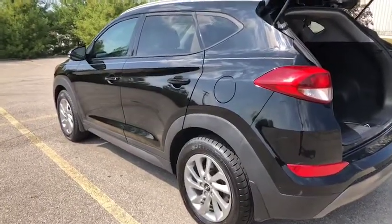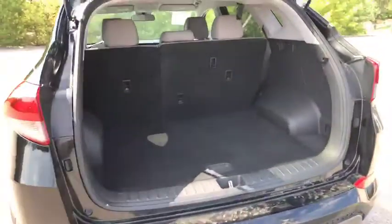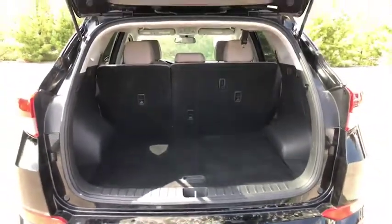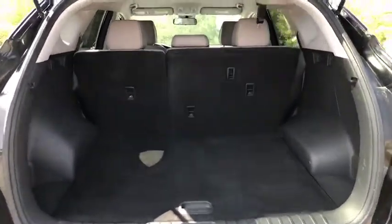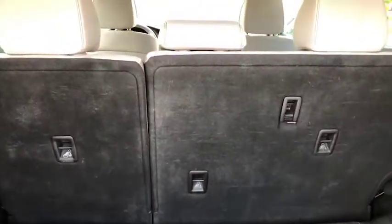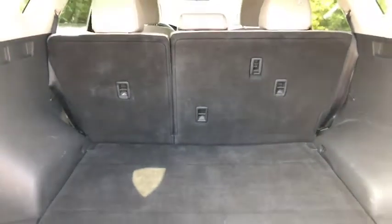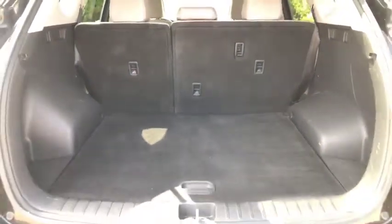Again, this is a 2016 Hyundai Tucson. You have plenty of space in the back. As I just reviewed, you can fold down that middle to make it lay down all the way to your front seats if needed. I'm sure that will come in very handy at times.